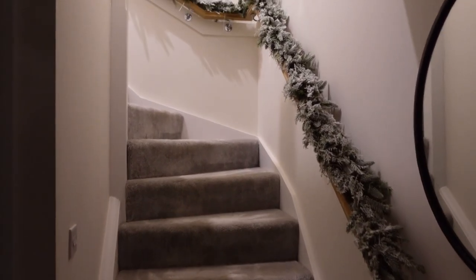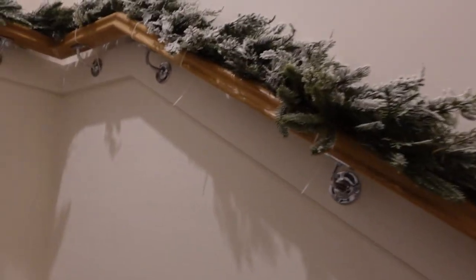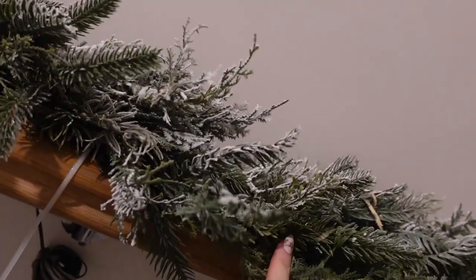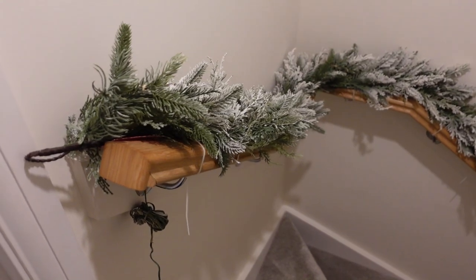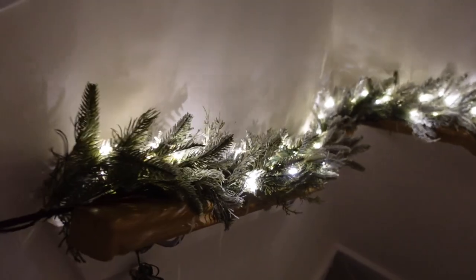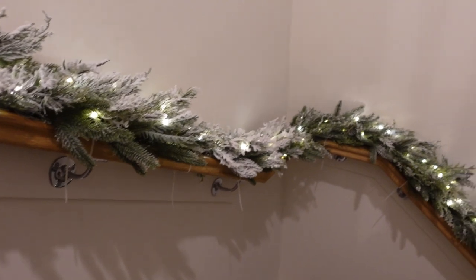The garland has arrived and it's literally the perfect length for all of the banister - just an actual fluke because when I measured it I thought there'd be a gap. But it's actually worked out pretty well. I'm going to light it now. How nice does that look? I'm obsessed. I love it. So I've just attached it with cable ties - I just need to cut these ends off because they're hanging down.